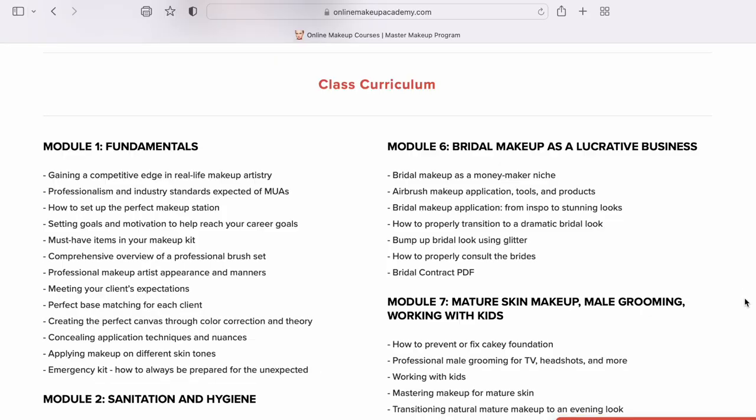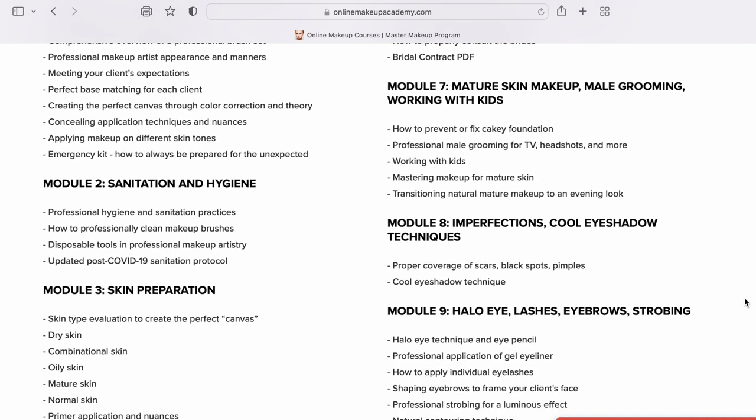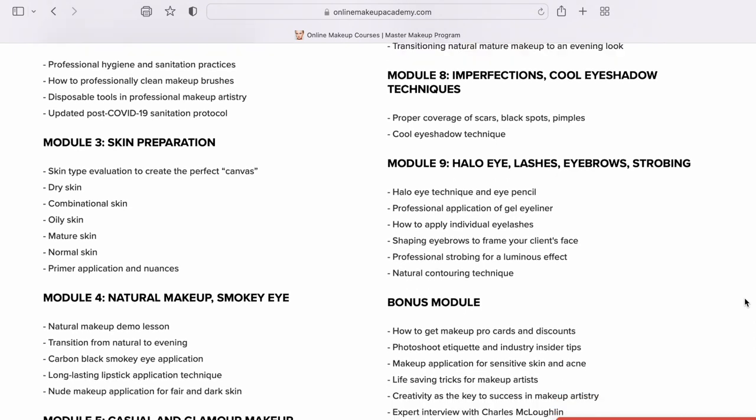The course will cover all the basics you'll need in your kit, all the prep work, hygiene, and sanitation — they're actually up to date with COVID-19 practices. There's training across different skin types: oily, dry, combination, dark, light, medium, and all skin tones in between, mature and younger skin. It also covers face shapes and eye shapes, which I find very important. You'll learn about color correction and color theory, and fun stuff like bridal makeup and smoky eye makeup.